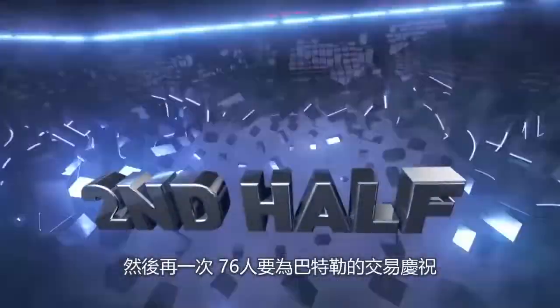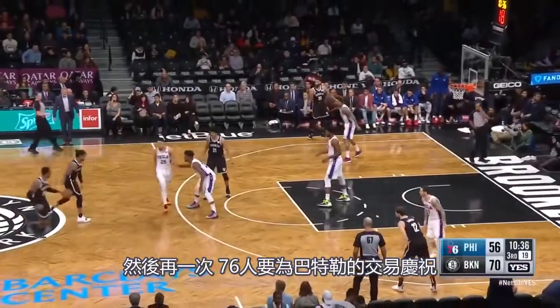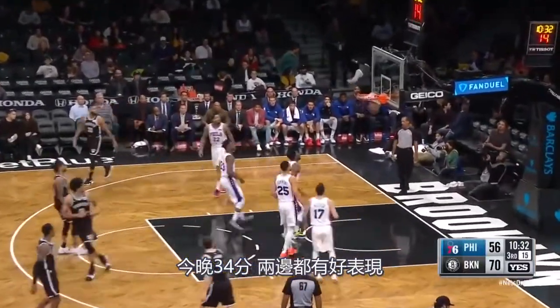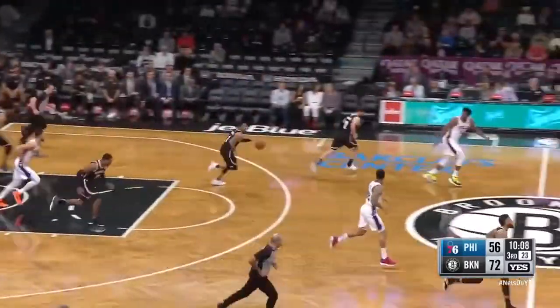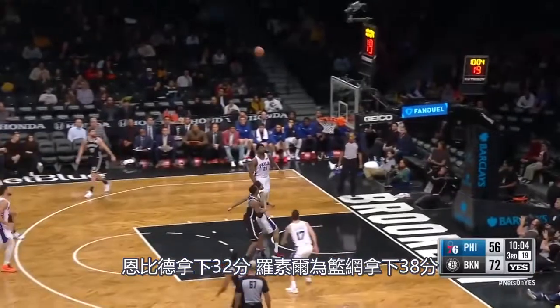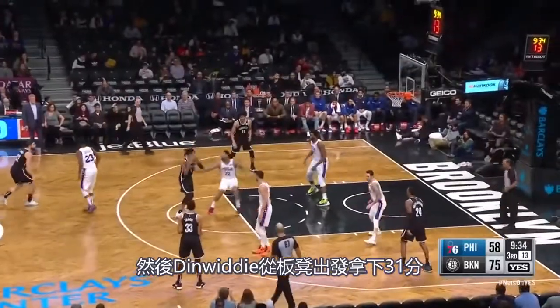The 76ers taking on the Nets, and once again the Sixers are celebrating this Jimmy Butler trade. 34 points tonight, big performances across the board. Embiid had 32 points, D'Angelo Russell had 38 for the Nets, and Dinwiddie had 31 off the bench.